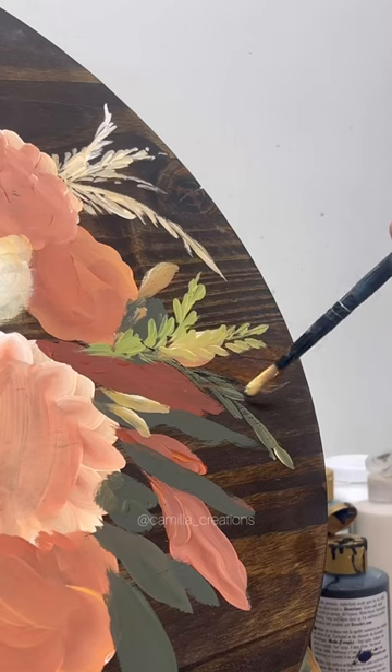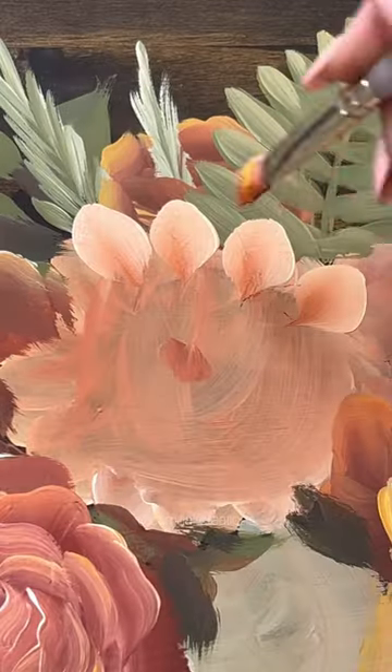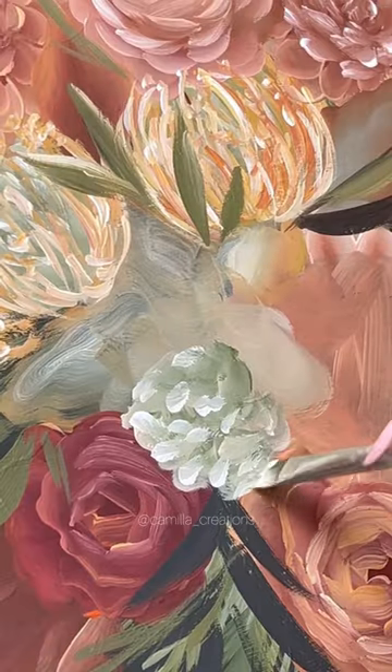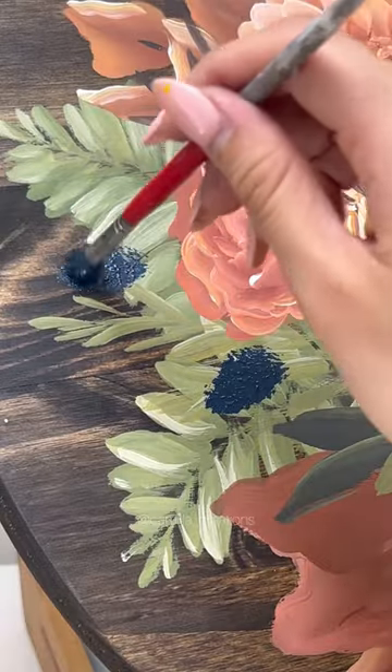And then I started feeling the pressure of trying to make this painting look as good as the actual bouquet. I was definitely most stressed about getting the colors for the flowers right, and then of course the composition of this bouquet was going to be very important, and I just wanted everything to look perfect.